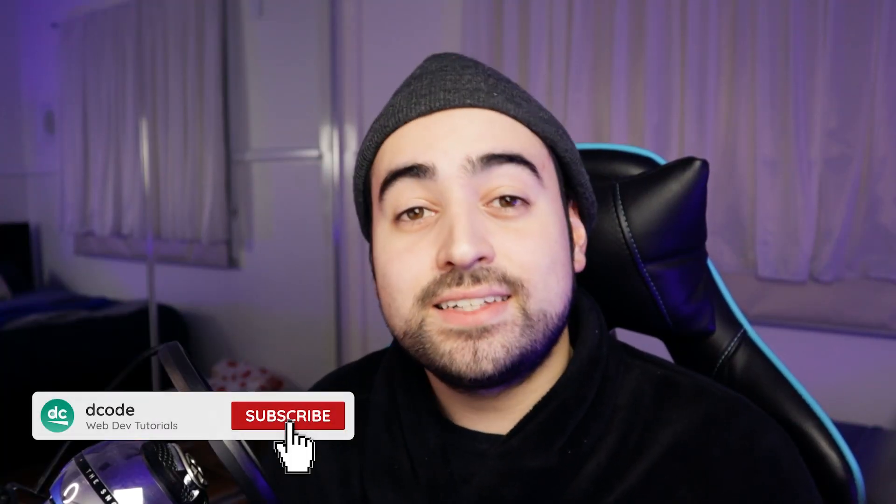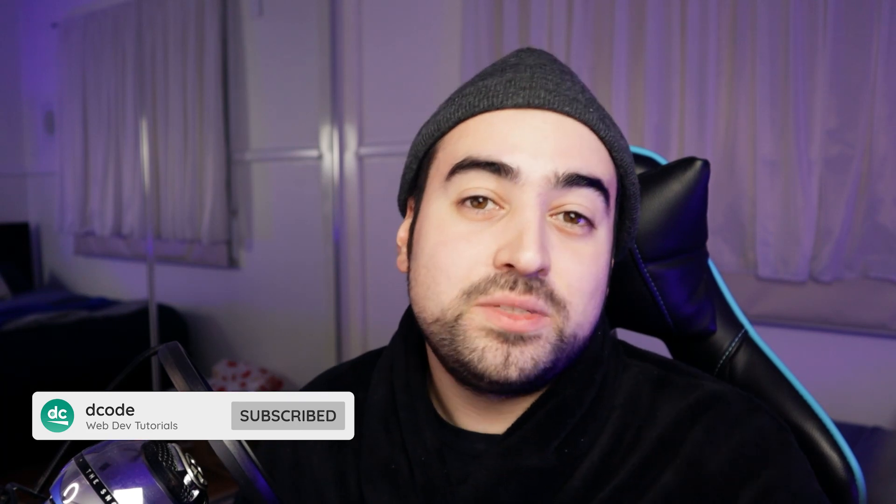Now, you might be asking, Dom, why are you wearing a beanie? Well, the answer is it's pretty cold. Also, if you're new around here, consider subscribing. I've got plenty of web development tutorials and projects on my channel.